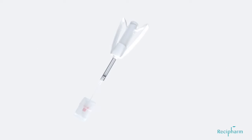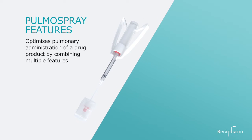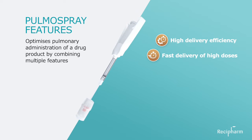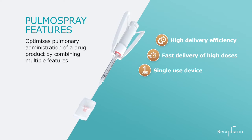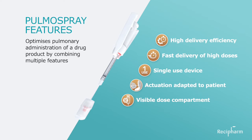The Pulma Spray optimizes pulmonary administration of a drug product by combining multiple features. It has a high delivery efficiency due to generation of small droplets and a high resistance to flow, lowering inspiratory flow rate. It is capable of administrating high doses of inhalation solutions in a short period of time. It is a single-use device, so cleaning procedures are not required. Actuation can be adapted to the inhalation maneuver of the patient. The inhaler provides confidence that the medication has been taken in its entirety, as the dose compartment is visible.